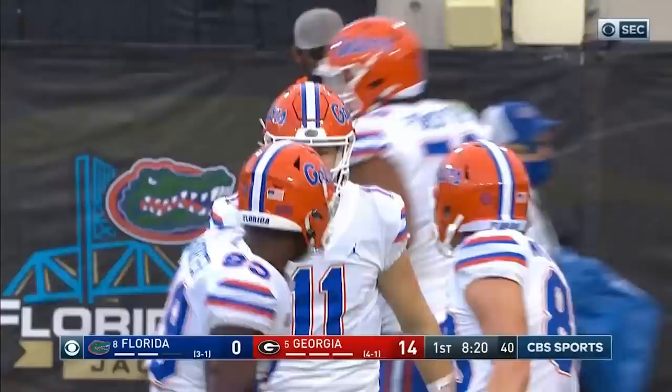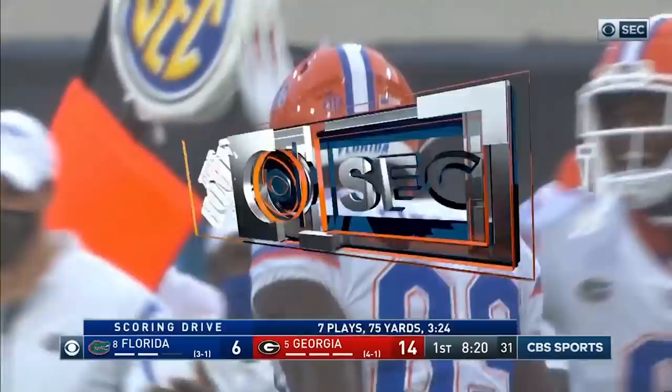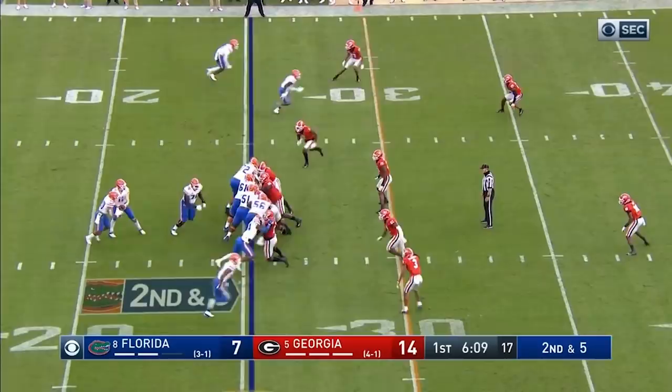Justin Shorter scores for the Gators! They opened up the game last year with the slant to Pitts — this is the same exact formation, they motion away from Pitts to run the slant. But this time Kyle Trask says no, I think you're waiting for it, I'm coming back the other direction. The extra point snaps a little high but they get it down and the kick is up and good.